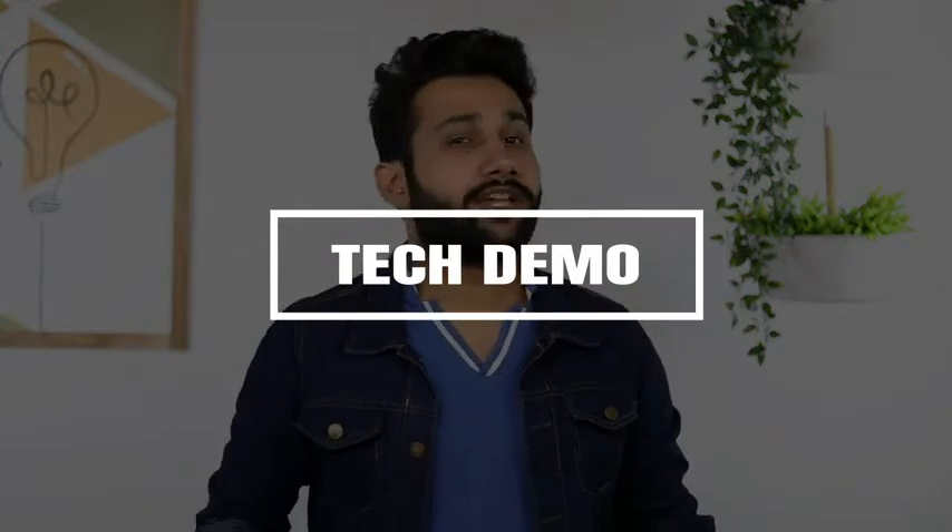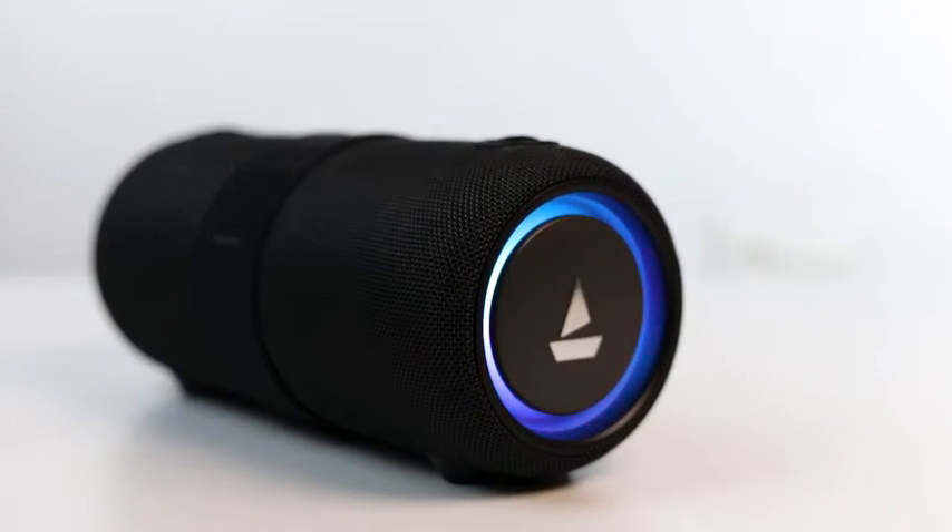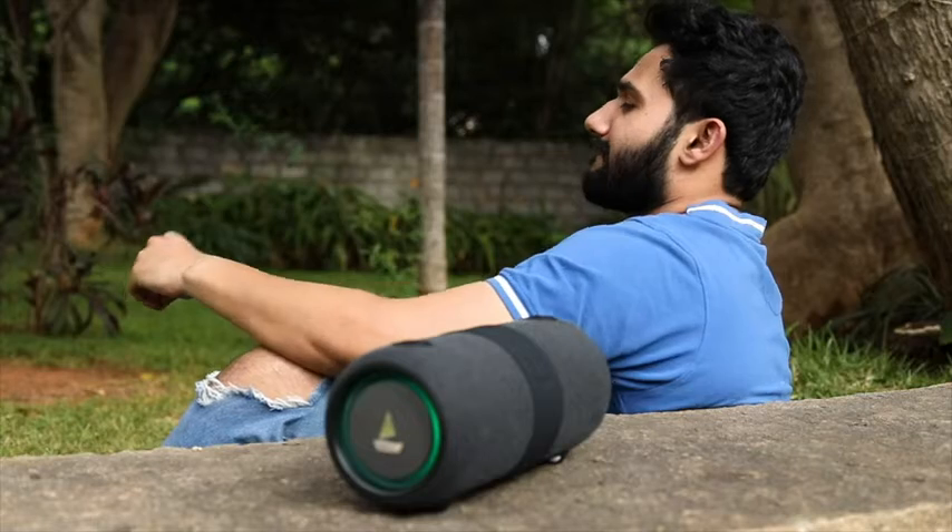Hello everyone, this is Harsha Anak Singh and today I will show you the BOTSTONE 1200 Bluetooth Speaker. So let's start. The BOTSTONE 1200 Bluetooth Speaker offers powerful 14W stereo sound for a great experience.